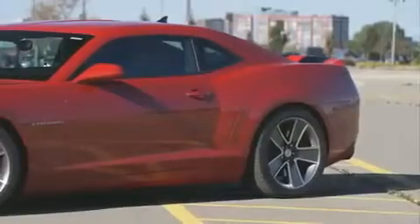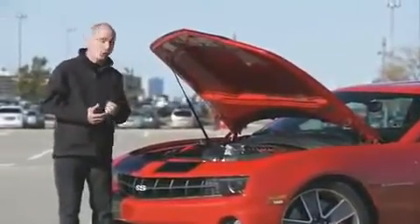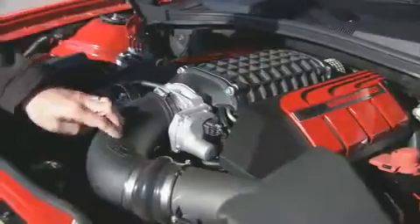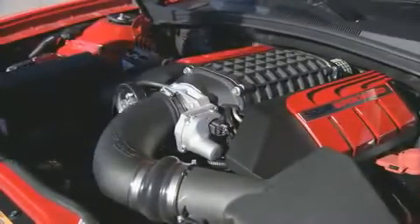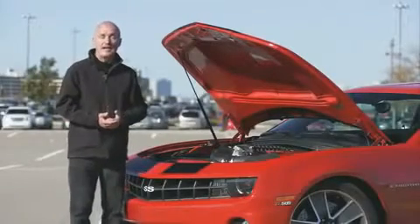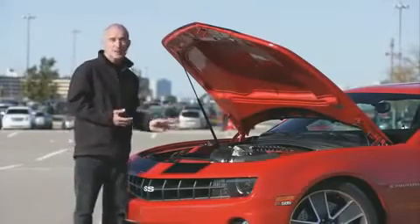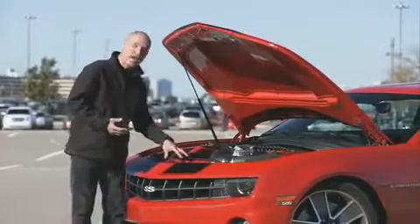What gives this particular Camaro its kick is found under the hood: a cold air intake and a monster supercharger. The supercharger is basically the same unit found on the Corvette ZR1. In the case of the automatic transmission, that bumps the horsepower from 400 to 560.